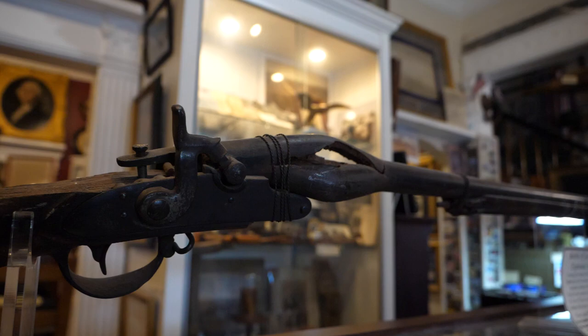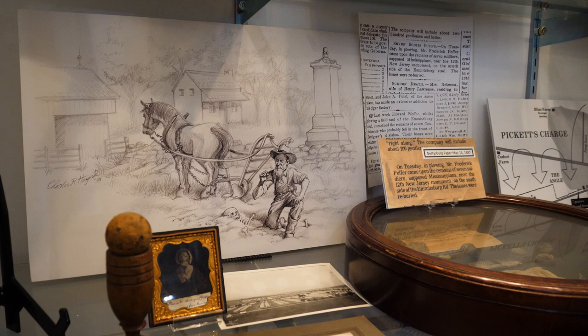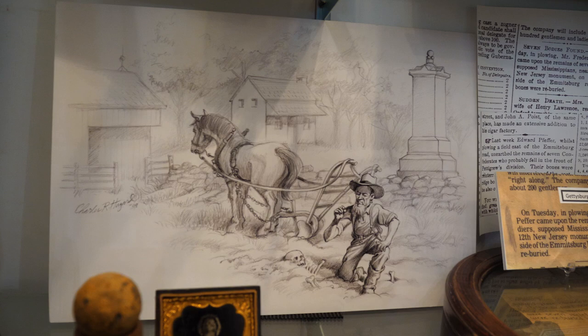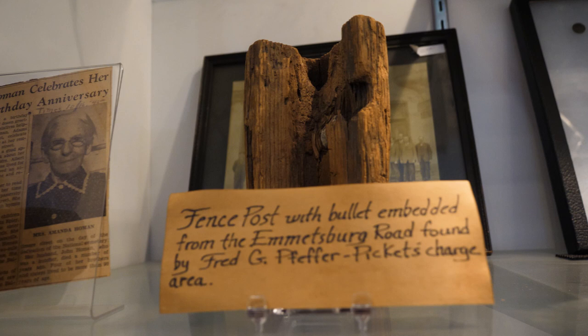Now before we look at some of these items I wanted to showcase a few other artifacts here in the Pfeffer collection. As we've seen before, this is an artist rendering of Fred Pfeffer recovering some artifacts from the 11th Mississippi after he unearthed some of these graves while plowing through his field. That was featured in another episode. But here we have some canister shot. This is one that I really like though — this is a piece of a fence post with a bullet embedded in it that was along the Emmitsburg Road.